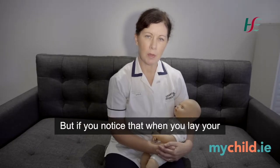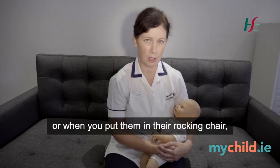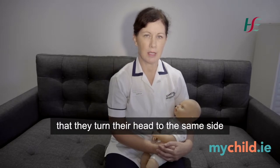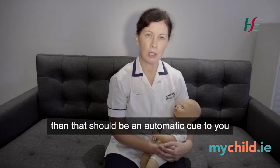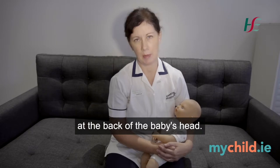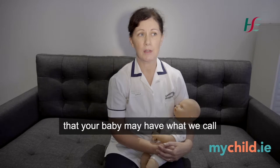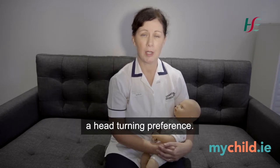But if you notice that when you lie your baby down to sleep, or when you put them in their rocking chair or in their baby bouncer seat, that they turn their head to the same side day after day, sleep after sleep, then that should be an automatic cue to you to look at what's happening to the shape of the baby's head at the back. So just be alert to the fact that your baby may have what we call a head-turning preference.